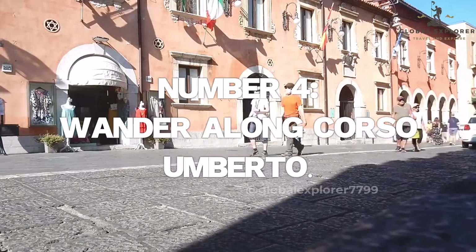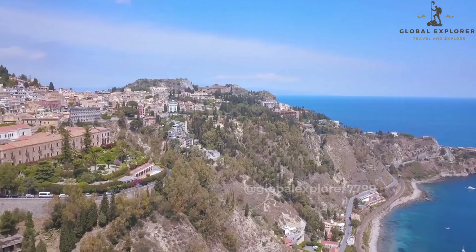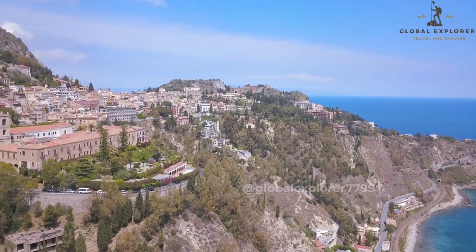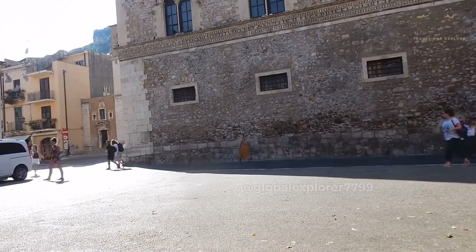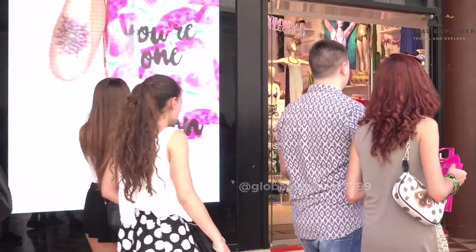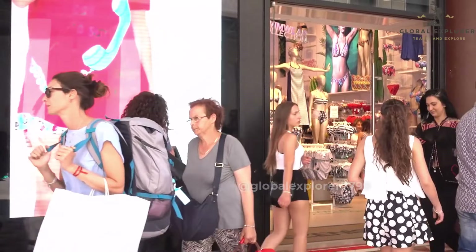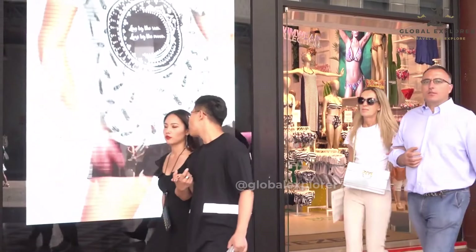Number 4: Wander Along Corso Umberto. Next, let's stroll along Corso Umberto, the vibrant heart of Taormina. This bustling main street is a captivating blend of old-world charm and modern flair. As you wander its pedestrian-only promenade, you'll be greeted by charming shops and boutiques showcasing local crafts, unique souvenirs, and high-end fashion.